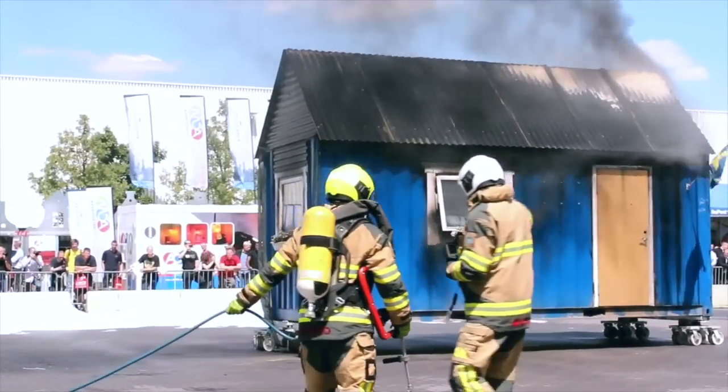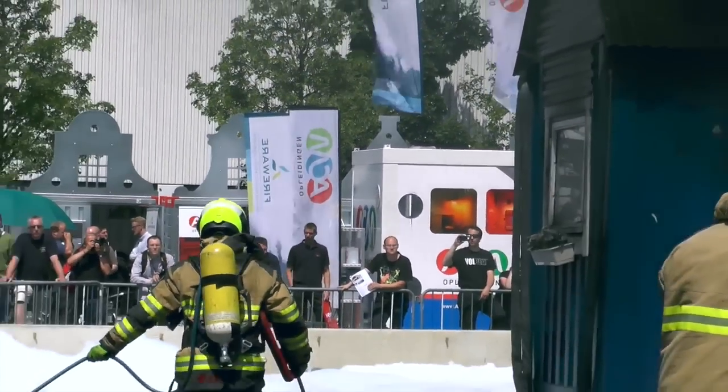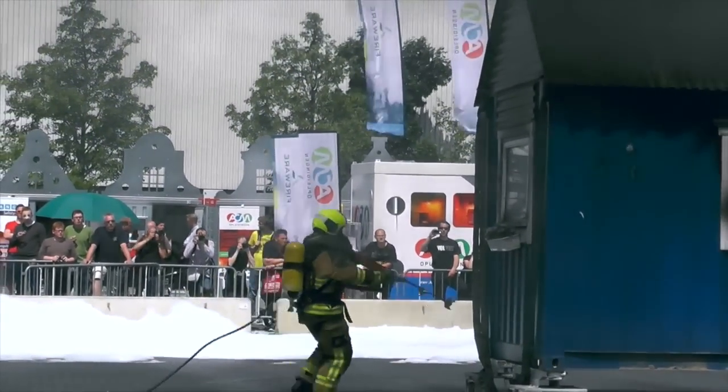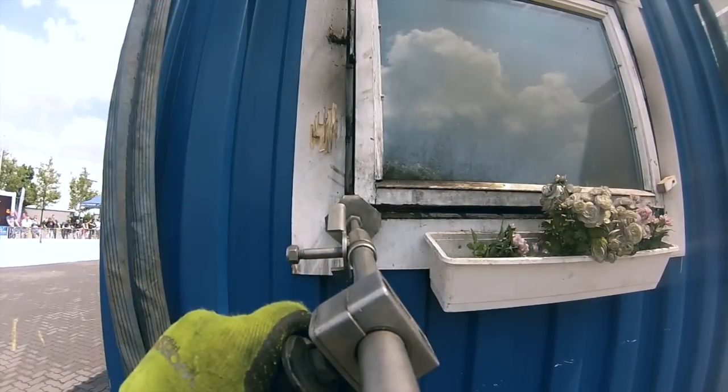The demonstration here today is using a mock-up of a property. We obviously can't wheel in a large four-bedroom house into the arena, so we have one compartment and an attic space.